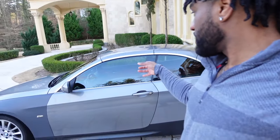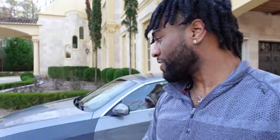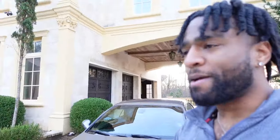I for sure gotta get the windows tinted — that's mandatory. We're still riding fishbowl, you can see right in it. We also got the headlights I want to put on, blackout all the chrome, make everything matte black or gloss black, and the side mirrors. It's a lot of things coming soon with this car. I've got a whole list of things planned.